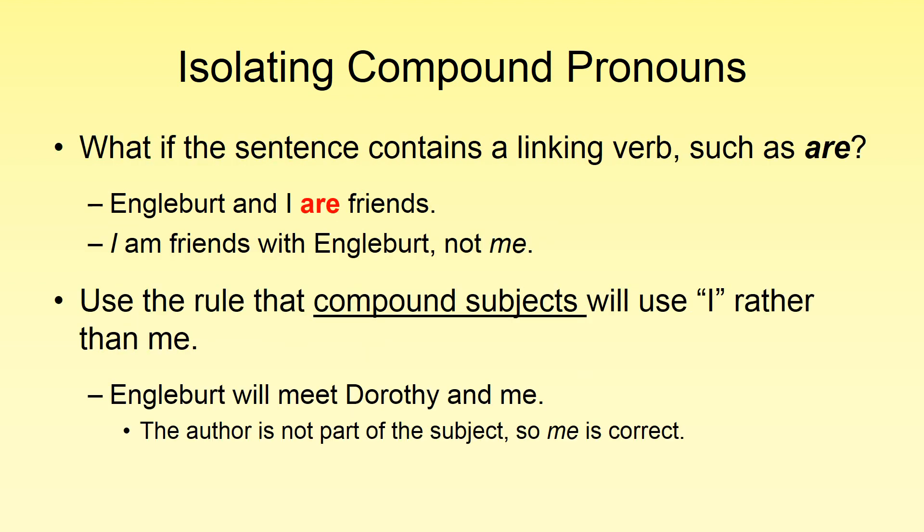We can still use the compound pronoun check with linking verbs, but it works a little differently. For example: 'Anglebert and I are friends.' Get rid of 'Anglebert and,' and we're left with 'I are friends' — that doesn't make sense. So swap the linking verb to check: 'I am friends with Anglebert.' It wouldn't be 'Anglebert and me.' I think it's easier to remember that with compound subjects we're going to use 'I,' and it always comes later: 'Anglebert and I are friends.'